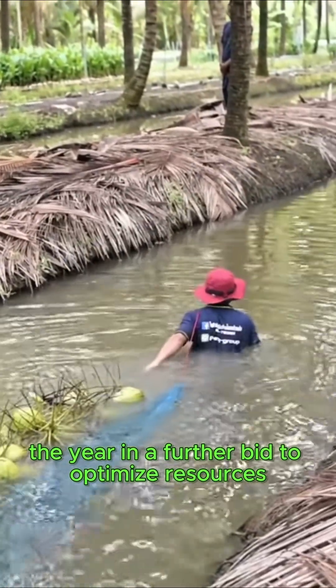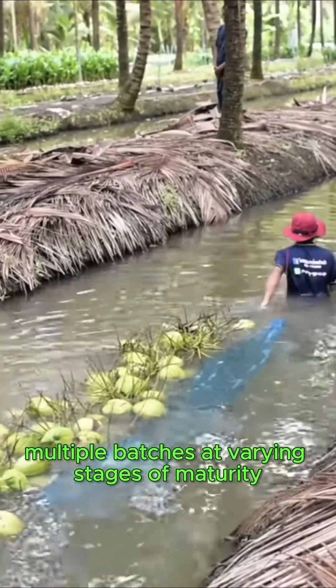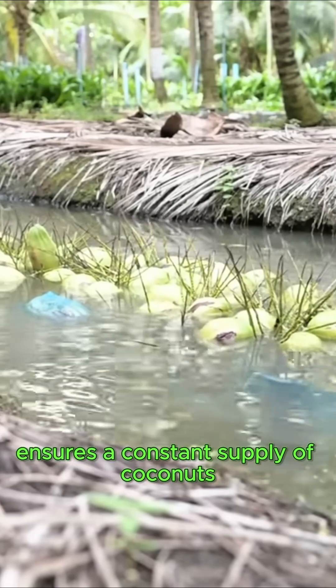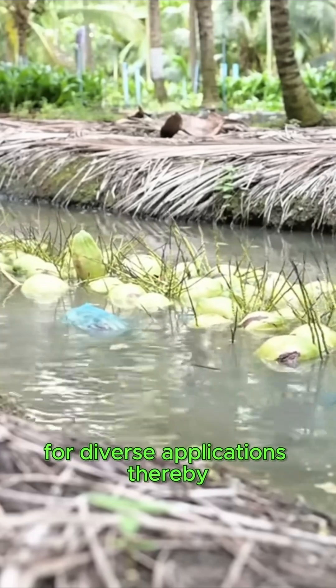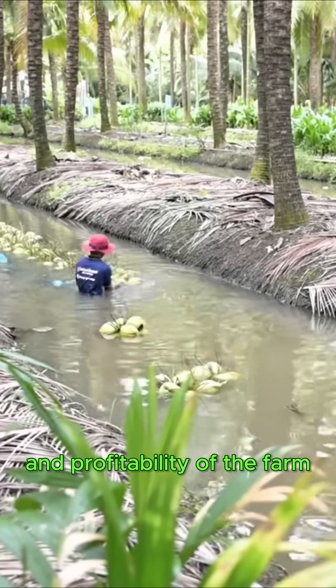In a further bid to optimize resources, coconut trees are cultivated in such a manner that they produce multiple batches at varying stages of maturity. This strategic approach ensures a constant supply of coconuts for diverse applications, thereby enhancing both the productivity and profitability of the farm.